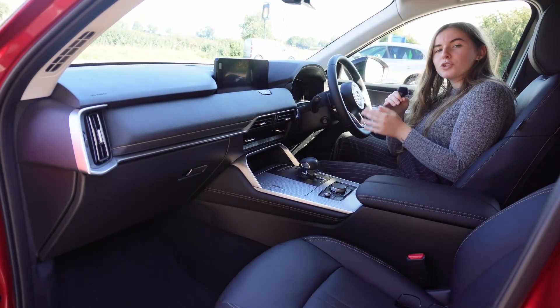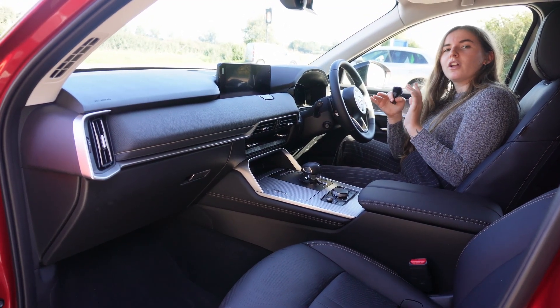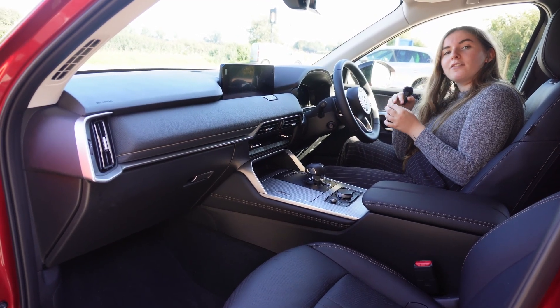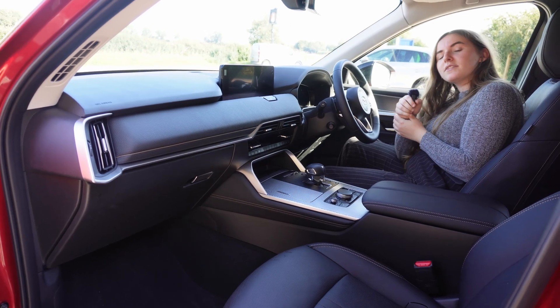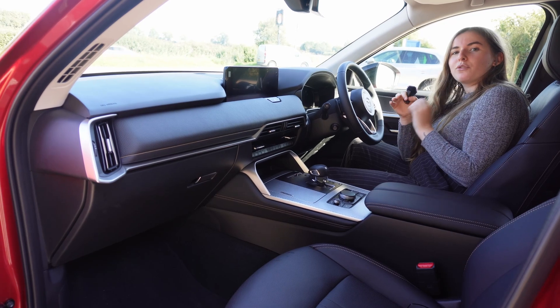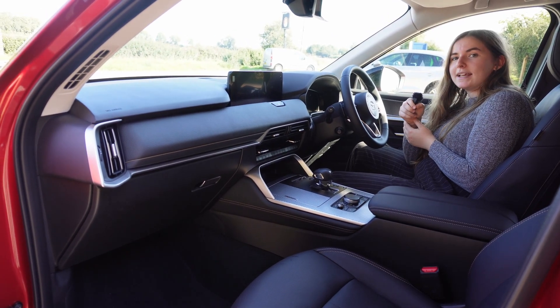Let's talk about what's under the bonnet. Today we're comparing the plug-in hybrid options of both cars. With the CX60 you get a 2.5-litre petrol engine paired with a 17.8 kilowatt-hour battery, and together that puts out 327 horsepower with a 0–60 time of 5.8 seconds.